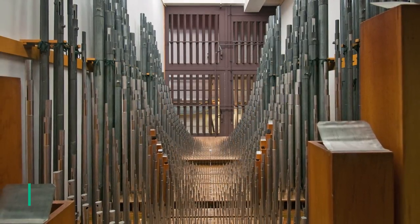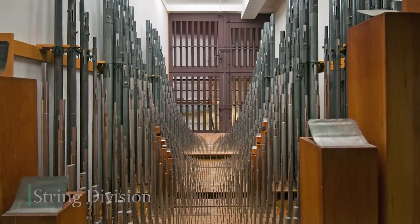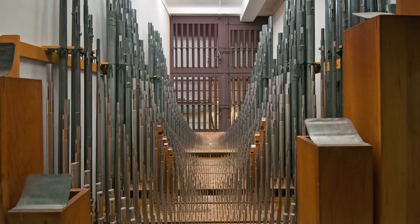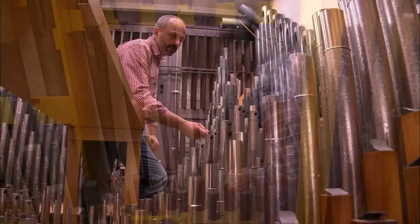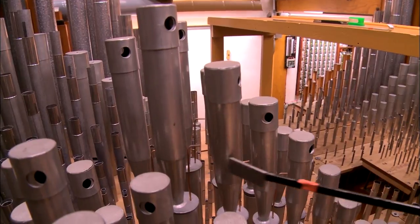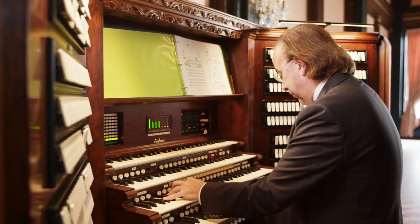Next we come to the string organ, an unusual group of pipes found only in the very largest instruments. Every one of the 1,460 pipes is meant to evoke just one tone color — that of an orchestra's string section, suggesting violins, violas, and cellos. The sense of breadth and warmth is enhanced by having about half the pipes slightly and intentionally out of tune, which creates a shimmering effect with those pipes that are properly in tune. The string is a floating division, meaning it can be played at will from any of the console's four keyboards or the pedals.